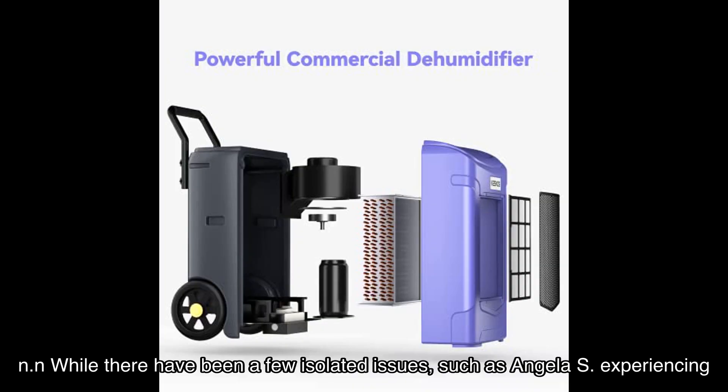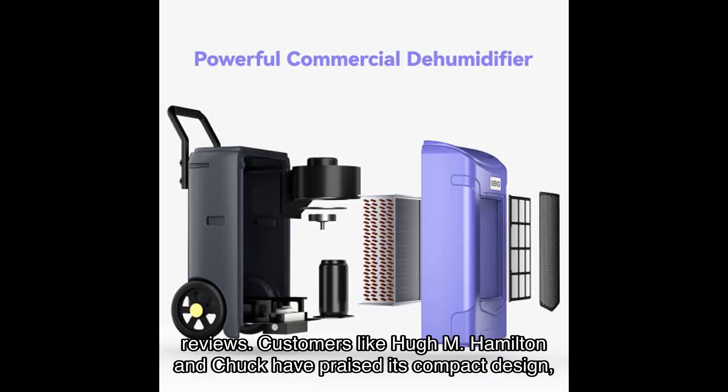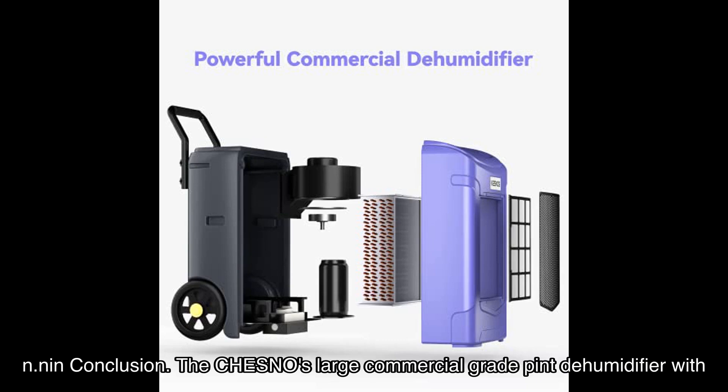While there have been a few isolated issues, such as Angela S. experiencing a malfunctioning magnetic switch, overall the Kesnos dehumidifier has received positive reviews. Customers like Hugh M., Hamilton, and Chuck have praised its compact design, quiet operation, and high drying capacity. They found it to be a great value for their money.